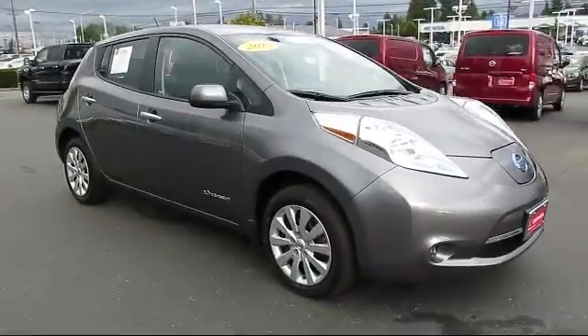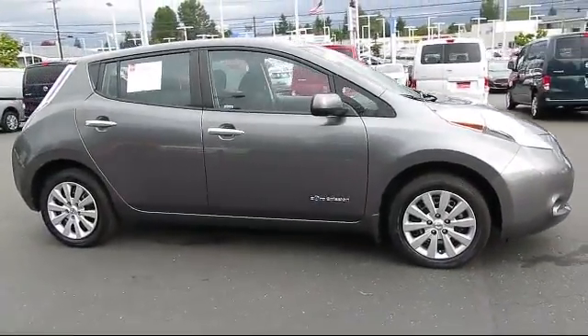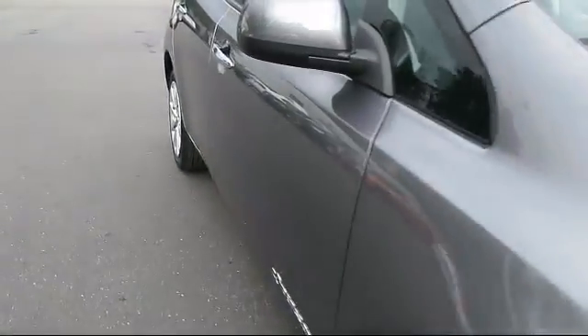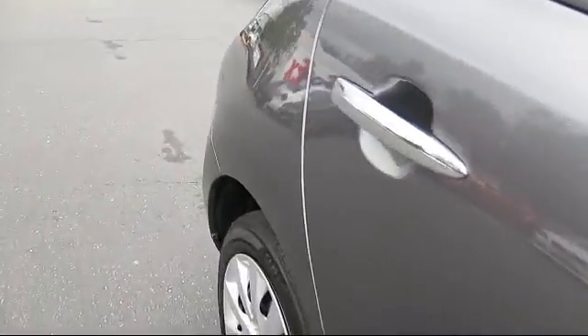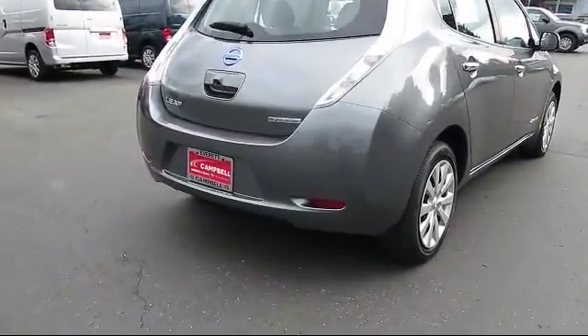It comes equipped with keyless entry, steering wheel controls, heated front seats, air conditioning, traction control, side airbags, power windows, CD player, anti-lock braking, and bucket seats, and has less than 40,000 miles on the odometer.